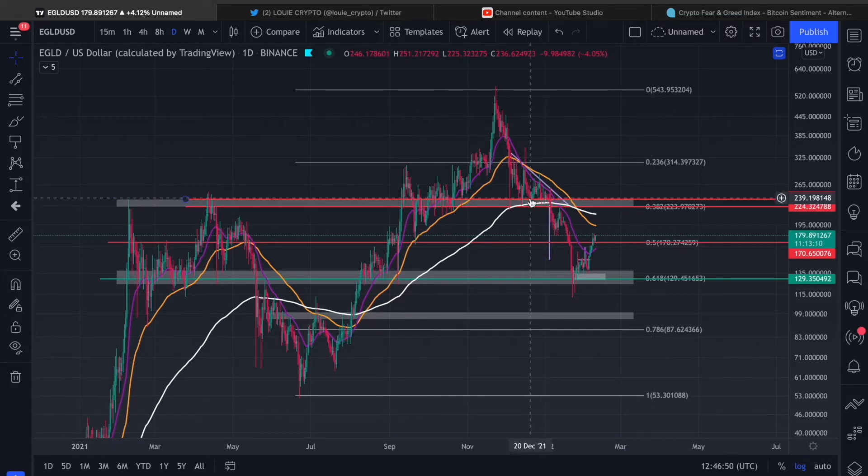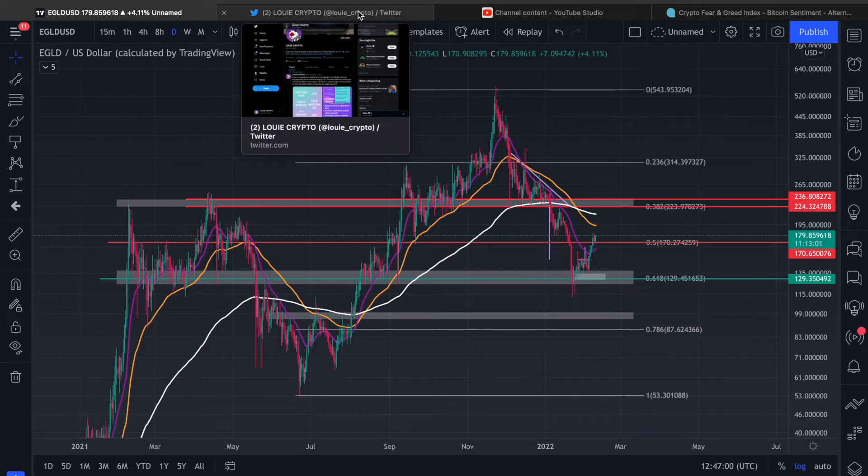Just before we get into this trade from yesterday, I just wanna say that this over here is the most significant key level to get above — this 382. But we'll get back into that very soon.